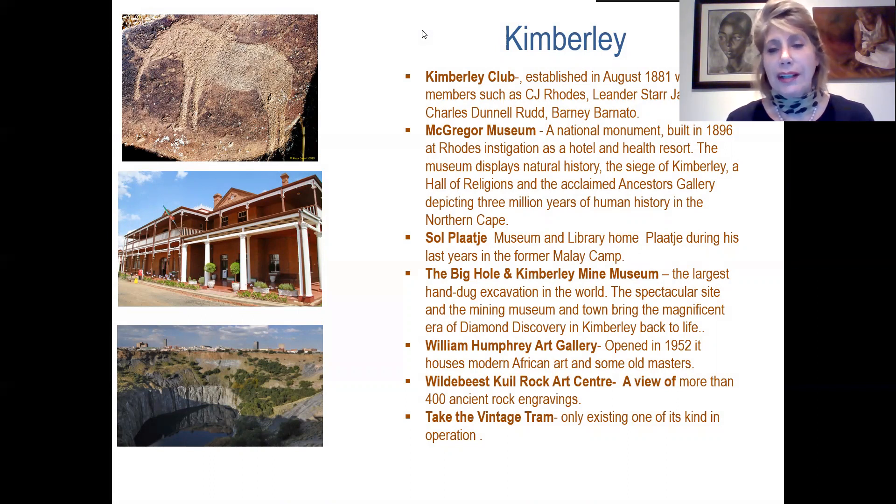McGregor Museum was first a hotel and health resort, and today a world-class museum where one can see three million years of human history of the Northern Cape. Sol Plaatje's visitor museum is where Sol Plaatje stayed during his last days. The Big Hole and the Kimberley Mine Museum is the most well-known — a great three-hour visit to experience the mine and wander around in the replication of the old town. William Humphreys Art Gallery has important collections of modern African art and old masters. The Wildebeest Kuil Rock Art Centre is just 20 kilometres away with more than 400 ancient rock engravings, and you can also take a ride in the vintage tram, the only one still in existence and operating.